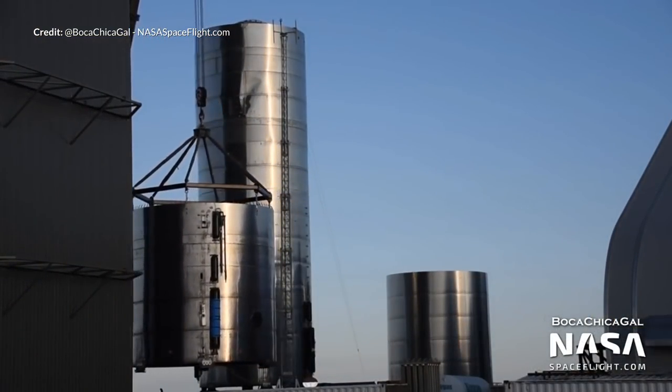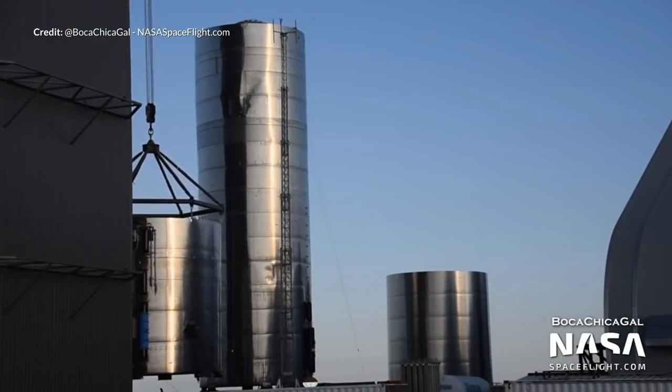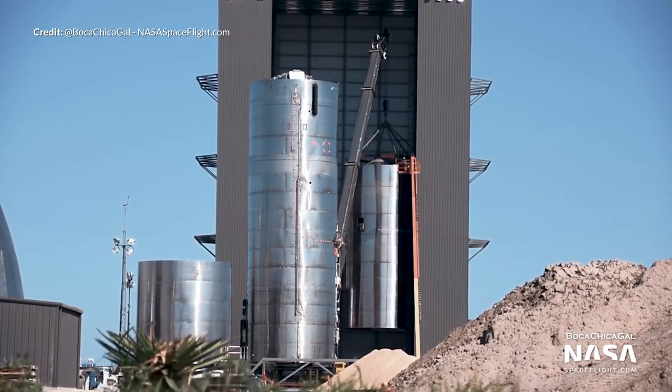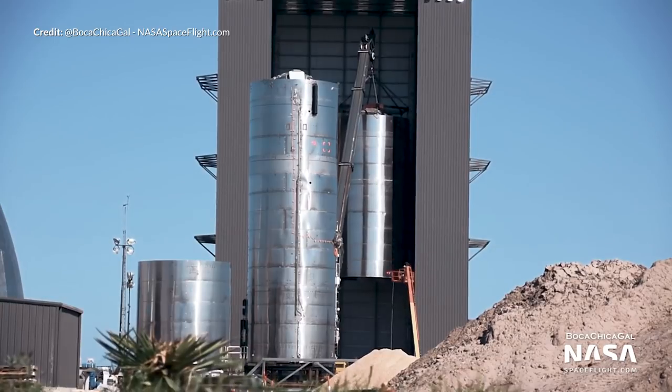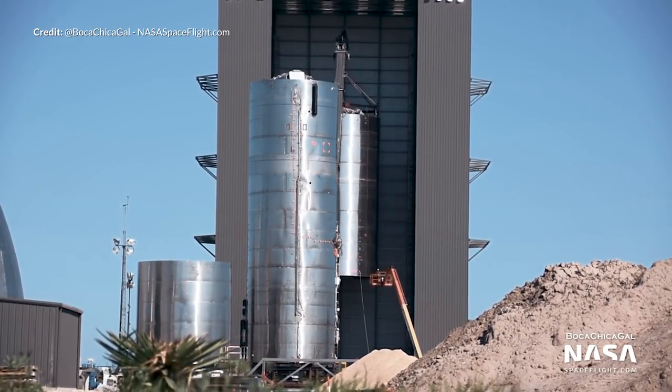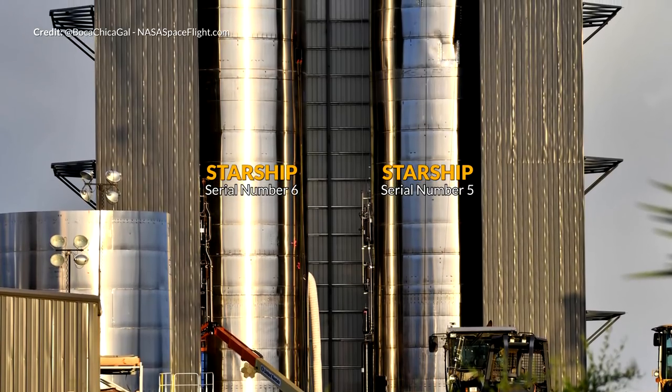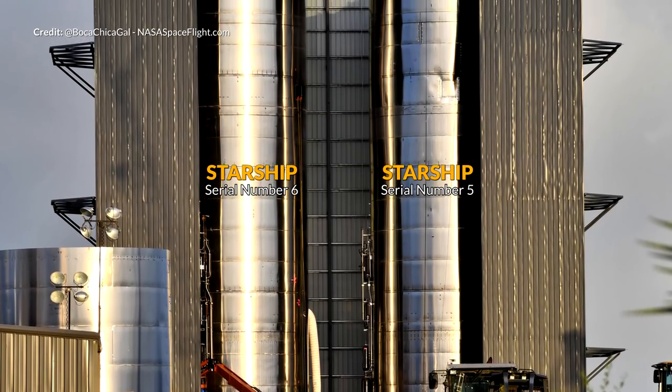The SN5 was moved out of the high bay while the bottom bulkhead and skirt section of SN6 was stacked with the rest of the main tank components. They are now both stacked in the high bay together as we await the next steps in their prototype development. It won't be long before we see another Starship on site.